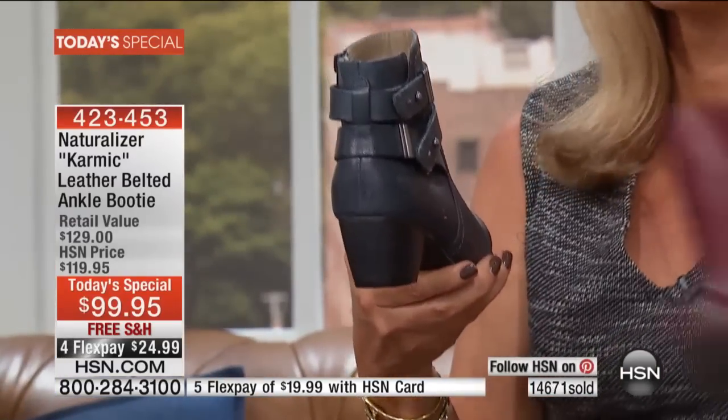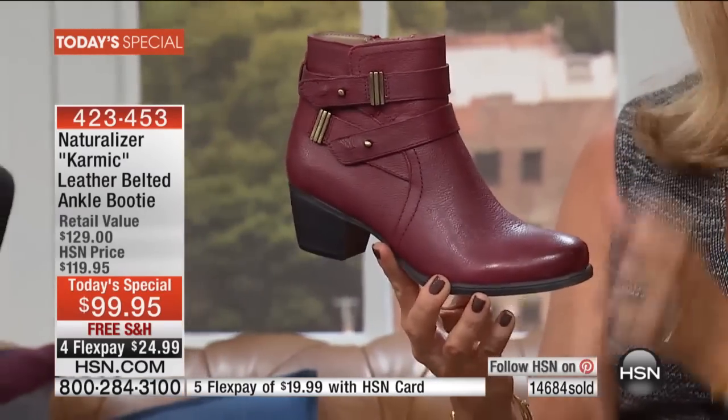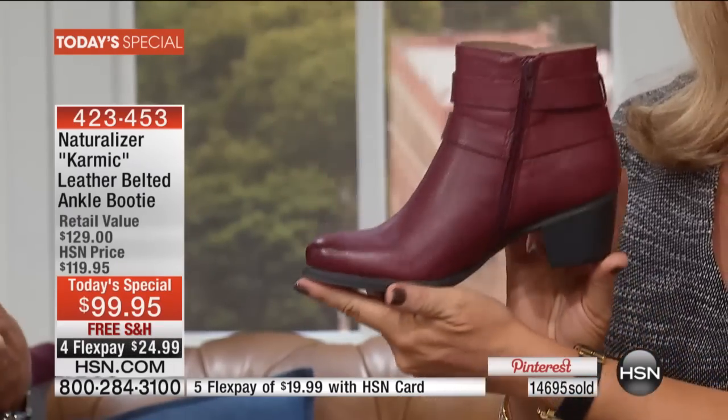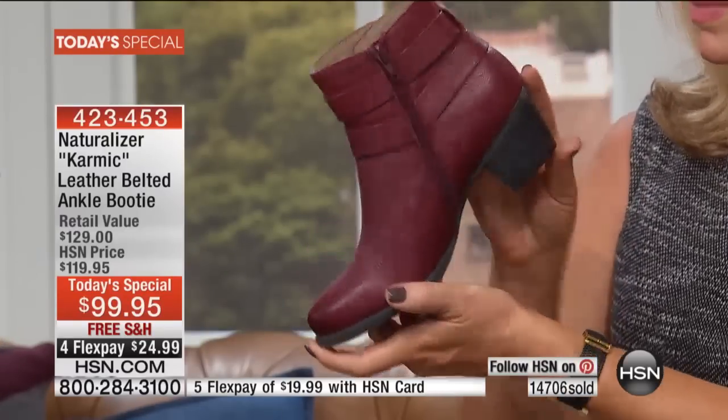Many times you'll see a stacked heel and it's clunky and heavy. You pick up those boots and think, maybe an hour I can walk in that and that's it. But this boot is so lightweight and the heel is so sculpted that it gives you a long line to your foot. It extends the length of your foot and makes it look really feminine and pretty.